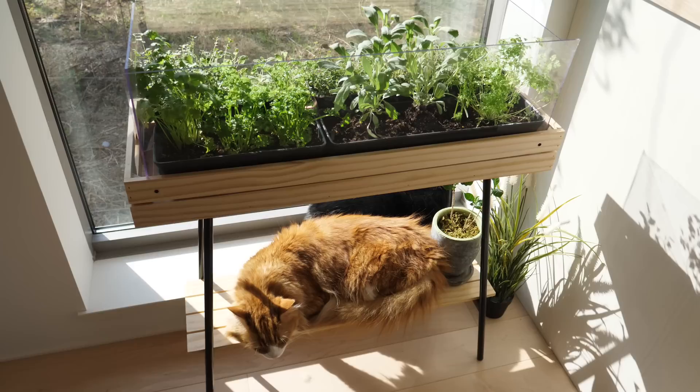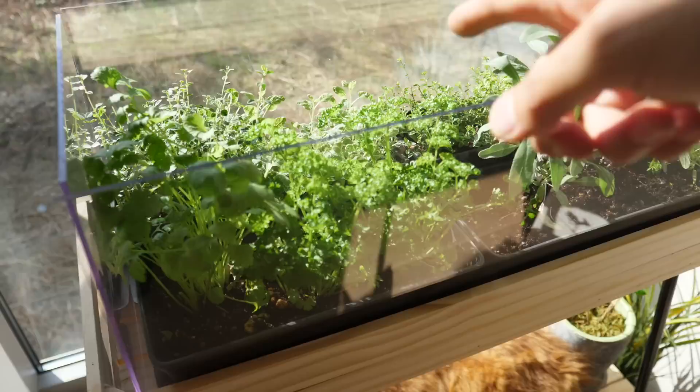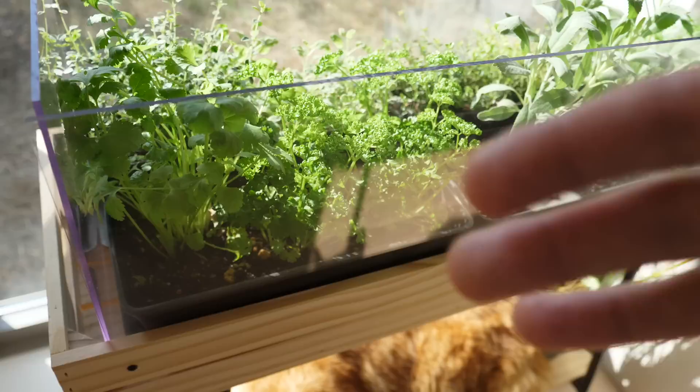So I got this stand from IKEA — Rachel found this for me. I put some herb planters in it, and I got this acrylic plate from home center, cut it, and put it around so cats can't mess with the herbs. It's been working really well — I like it a lot.